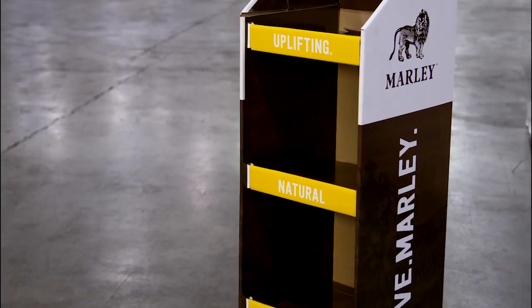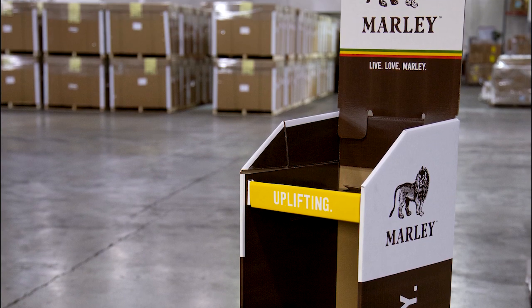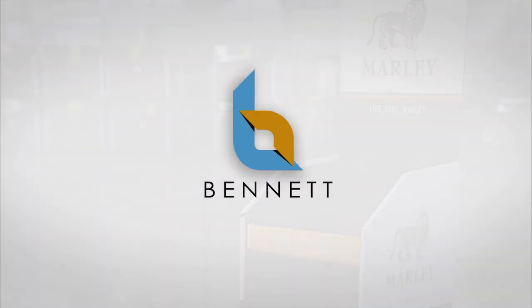Because your packages and displays matter, let our team help you get them into the marketplace faster. Bennett, where imagination meets corrugation.